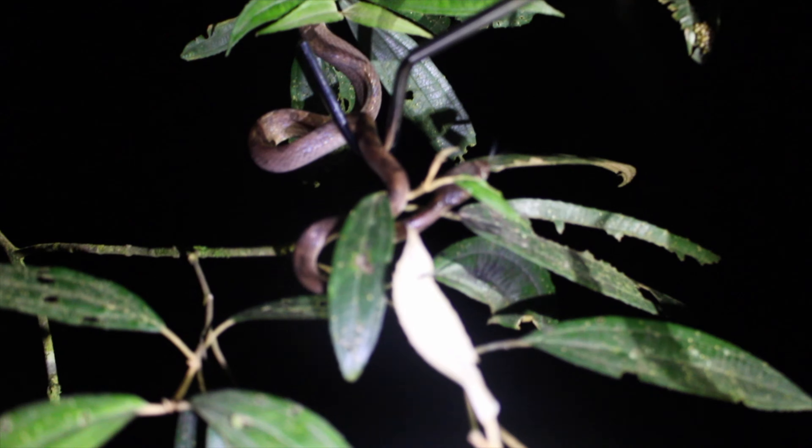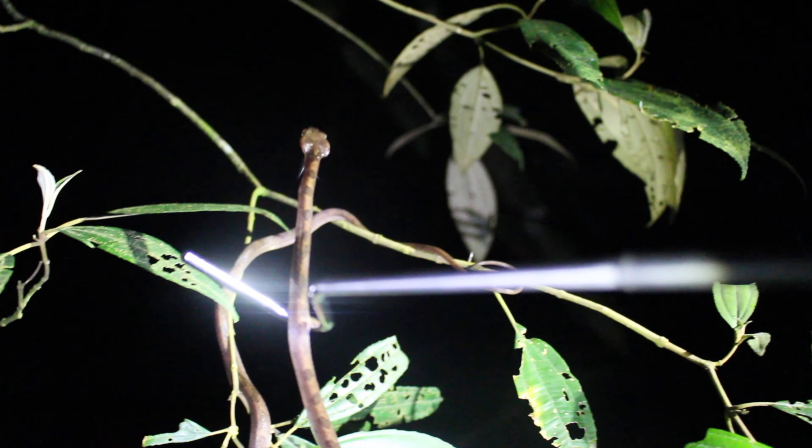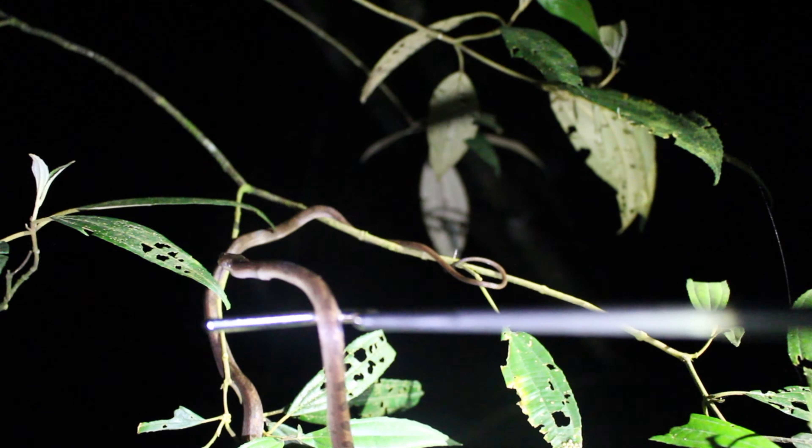So here we have a northern cat-eyed snake — this is one of the guys we saw out here earlier in the pond. This guy has been munching on some frog eggs. Now these are a rear-fanged venomous snake, so it's good to be cautious when working with him, but definitely not the most dangerous snake that is out here.